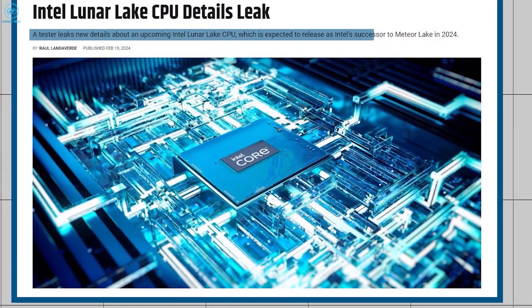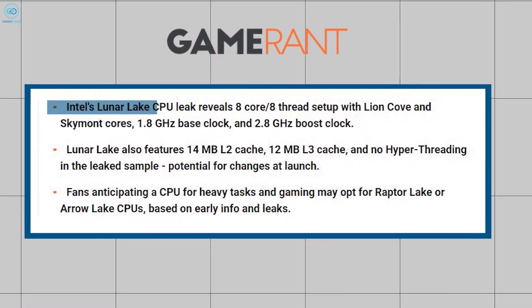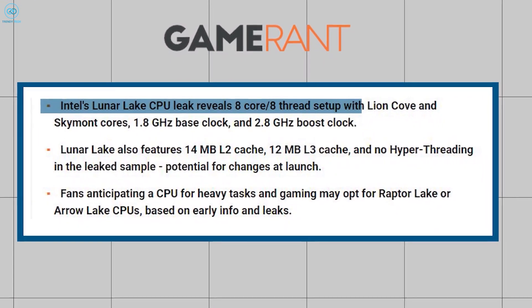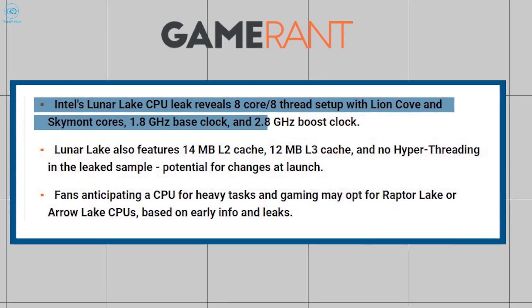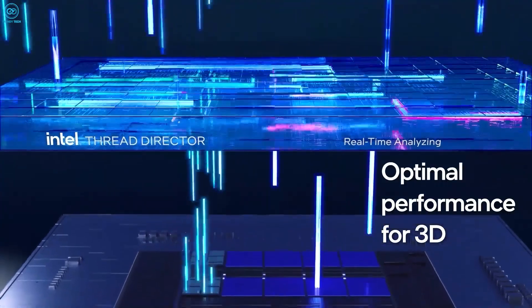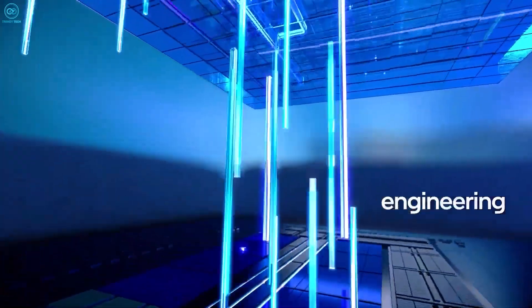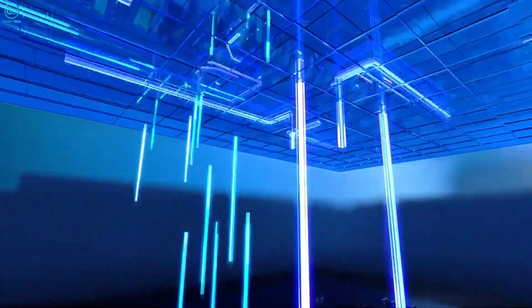The specs for the Lunar Lake sample were leaked back in February, which confirmed an eight-core, eight-thread configuration for the new MX platform. Four of these are performance cores based on the Lion Cove micro-architecture, while the rest are efficiency cores based on the Skymont micro-architecture.